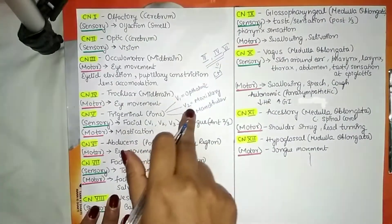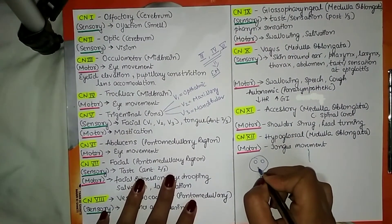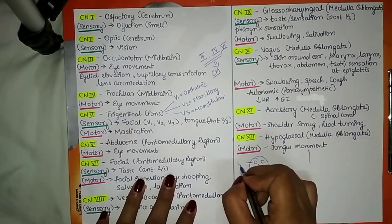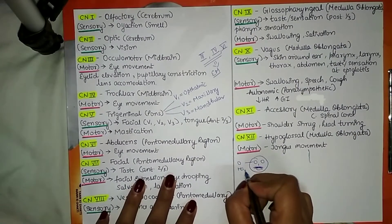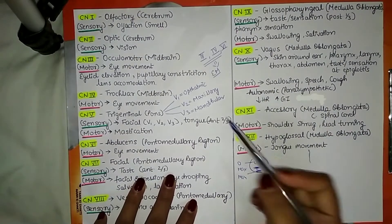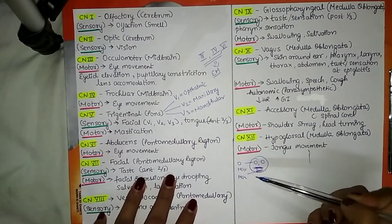You can remember these 3 branch names by thinking of our face: we have the eye first, so the first branch is ophthalmic; above the lips we have the maxillary part, so the second branch is maxillary; and below that we have the mandible, so the third branch is mandibular.